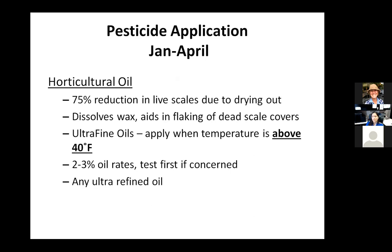We've seen 75% reduction in live scales with horticultural oil, and that is purely mechanical — the oil dissolves the wax. If you remember from school, like dissolves like: you can't mix oil and water, but you can mix oil and oil. So the oil actually helps dissolve the waxy armor of the insects, exposing them to the air; in winter the air is drier and they basically just dry out. It's a good way to knock back your population prior to the start of the season.